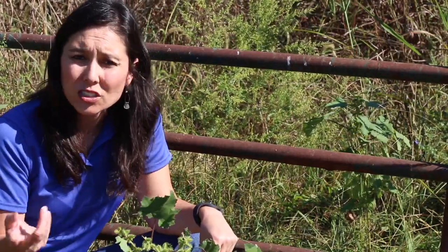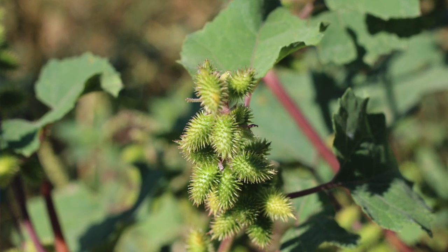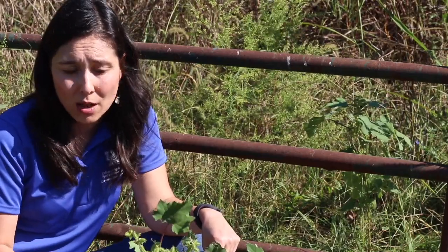Each one of these burrs has at least two seeds in them. Usually one seed will germinate, but these seeds can lay dormant in the ground for many years to come.